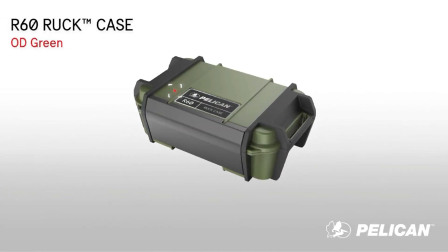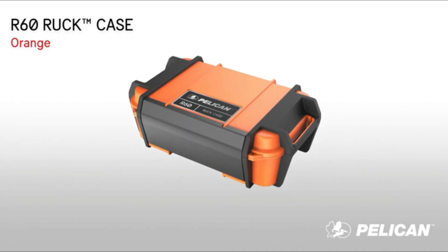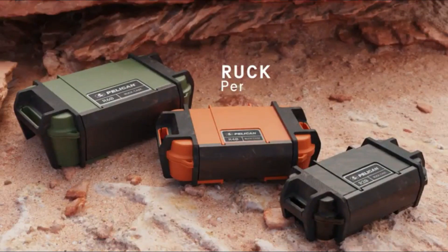The Pelican Ruck R60 Case goes above and beyond to ensure the protection of your belongings. Its impressive durability and waterproof features make it an ideal companion for outdoor adventures, travels, or even everyday use in unpredictable environments.